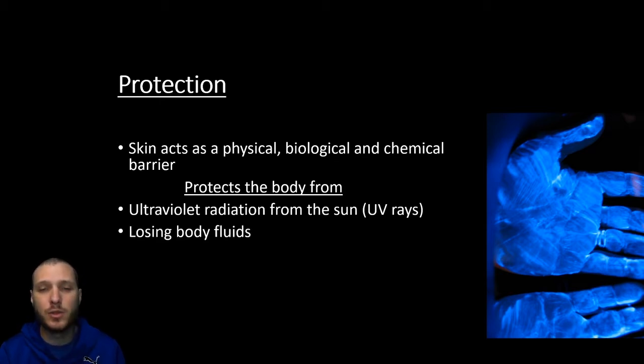The skin also prevents us from losing fluids. Our body is going to be around 70% water, so in order to keep that water inside us, we need a protective barrier that prevents water from escaping. There are going to be fatty, oily substances within our skin that act as that barrier, because water and oil don't mix. So it's not only going to keep water in, it's also going to keep water from coming in as well.